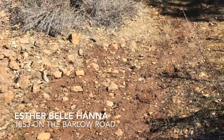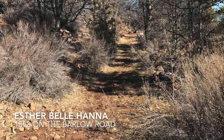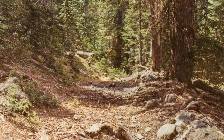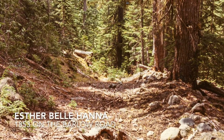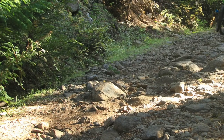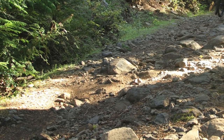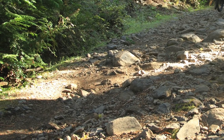"I could never have imagined such roads, nor could I describe it, for it beggars description. Over roots and branches, stumps, rocks, fallen trees and logs. Over streams, through sloughs and marshes, uphill and downhill. And in short, everything that could possibly tend to make it intolerable."